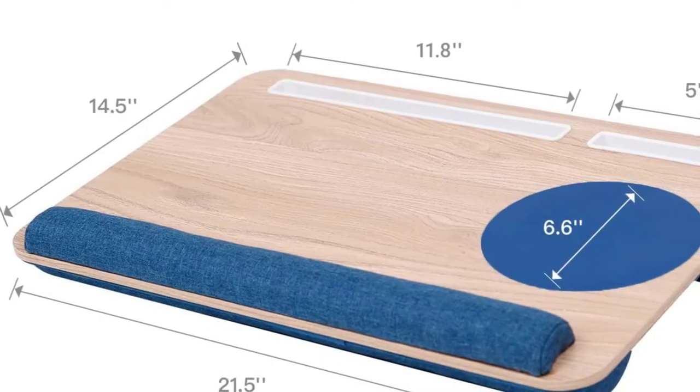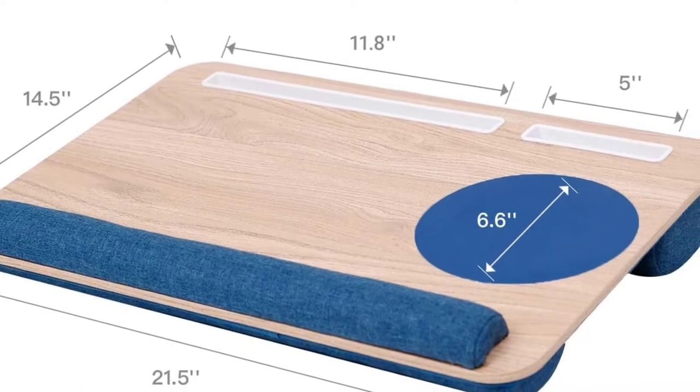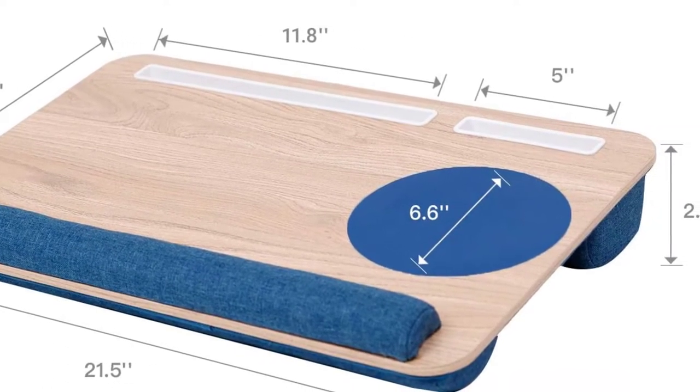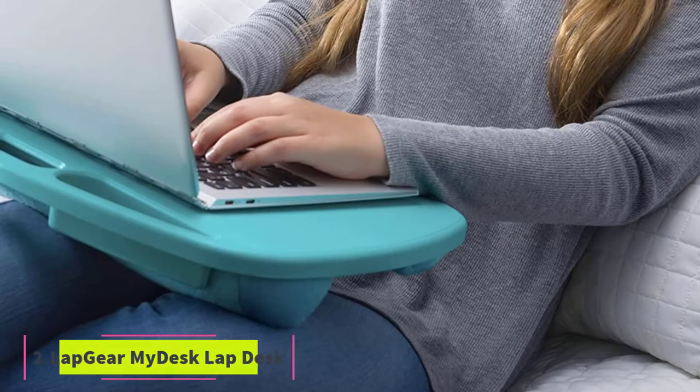Two cushions at the bottom of the desk anchor it to improve stability and help you stay comfortable while you work. The built-in wrist rest offers even more comfort and won't slide around as you type. Still, note that the rest isn't removable and may be a nuisance.